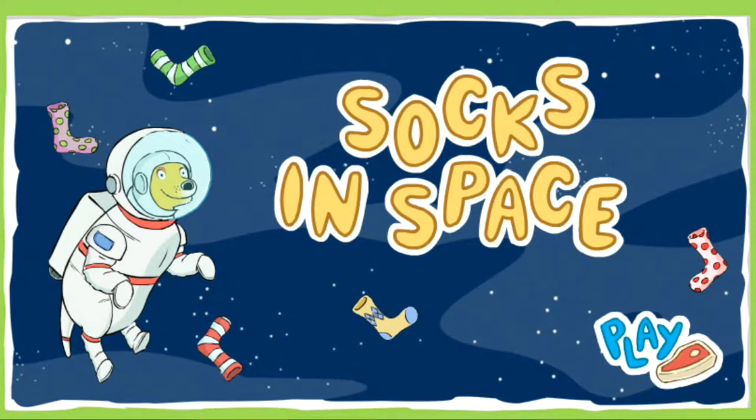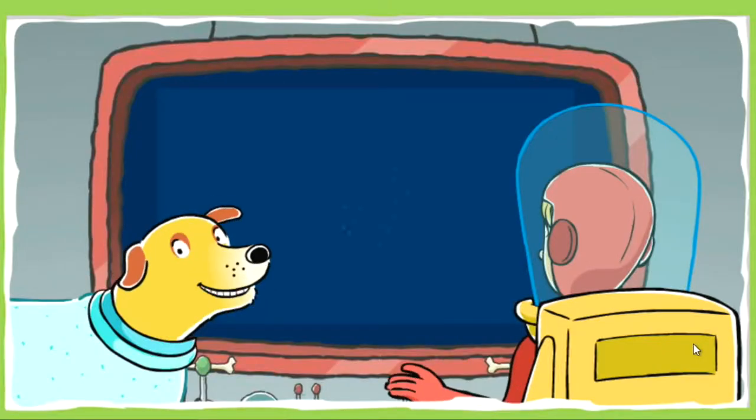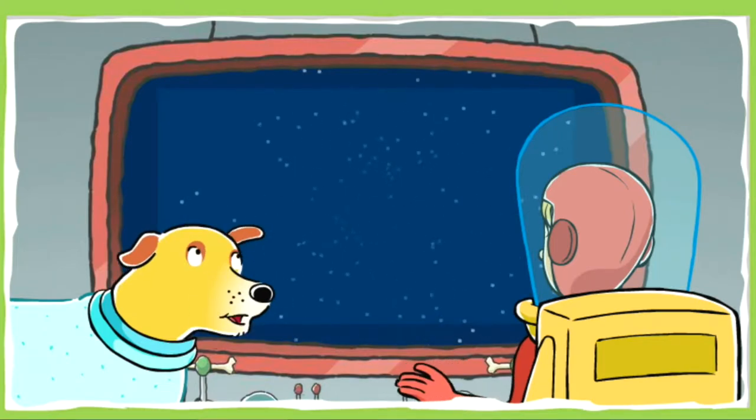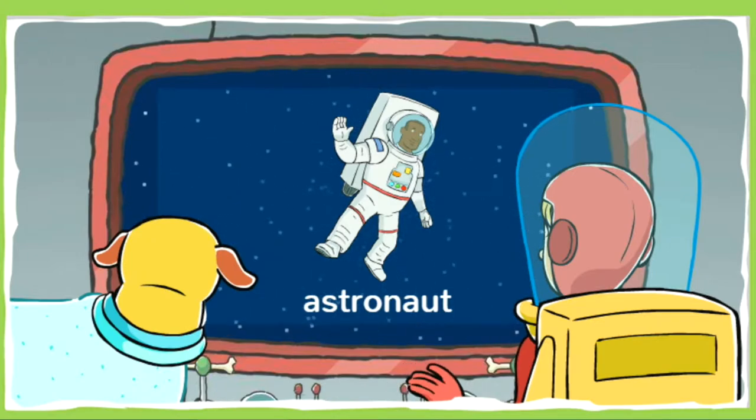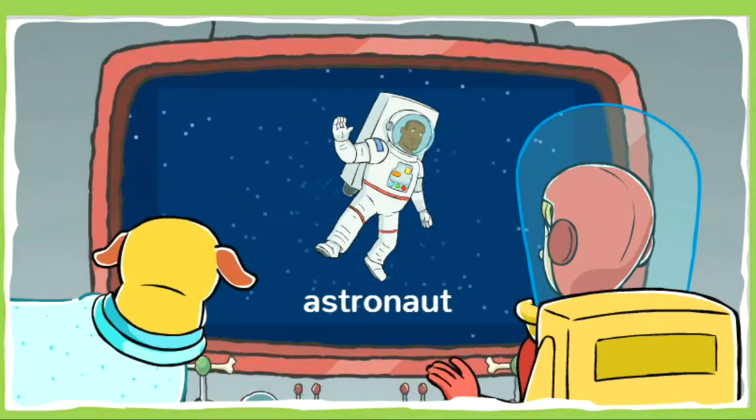Socks in Space! Greetings Space Cadet! Astronauts Martha and TD here. Astronauts are scientists who explore space, just like me and TD.